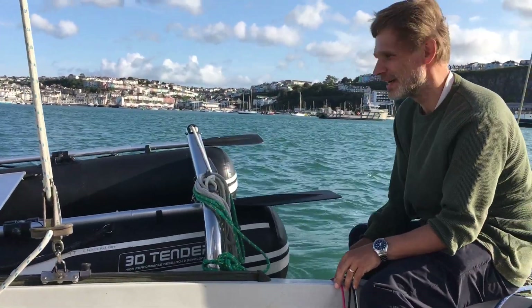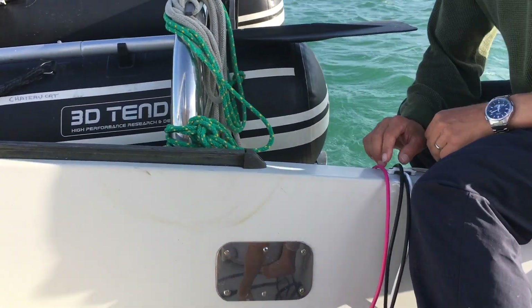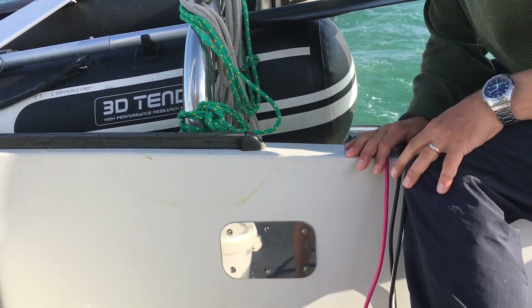We're just leaving Brixham Harbour now, so the electric motor's powering us along as we go out of the harbour, and we're about to turn into wind to put up the sails.